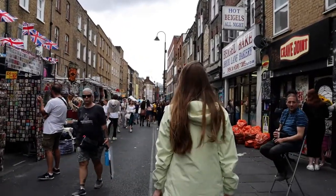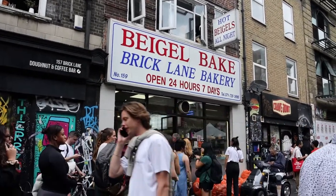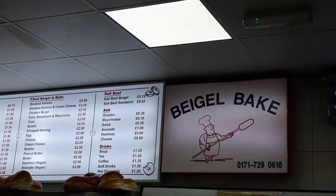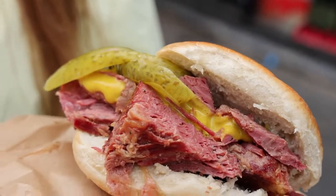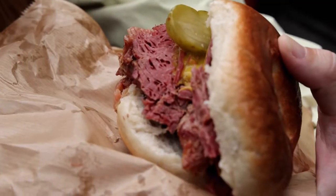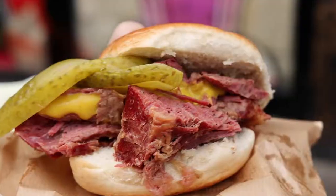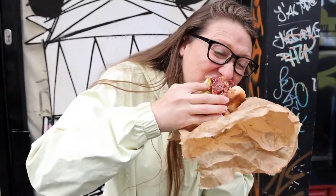Do you like the line? Yeah, the line's pretty long but from what I've read it moves pretty fast and it's worth the wait. So here is our salt beef bagel — it has pickles and mustard, salt beef and the bagel. I'm going to rearrange the pickles and try to get a bite with everything. Bagel is really good. The mustard has a nice little flavour. I like it with the pickles and the salt beef.